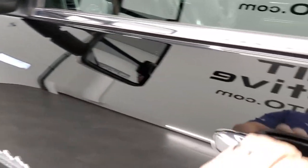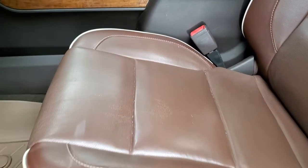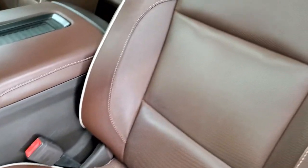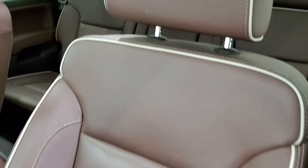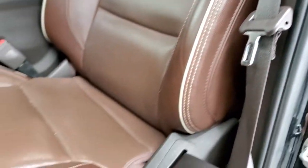Inside, the High Country package gives you the brown leather interior. There are no rips or tears on the seats. You do get the High Country stitched into the headrest there. Seats are in nice shape.